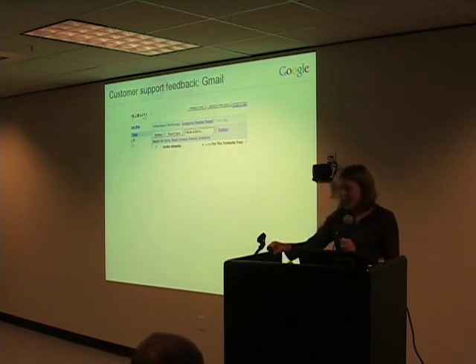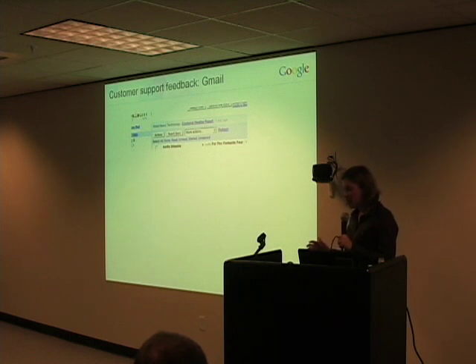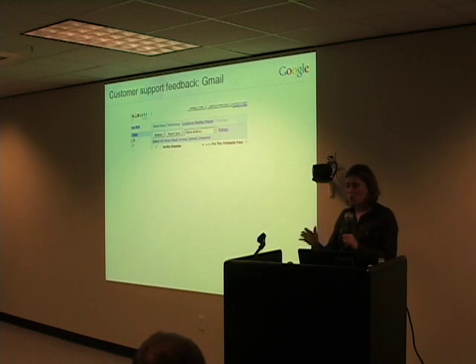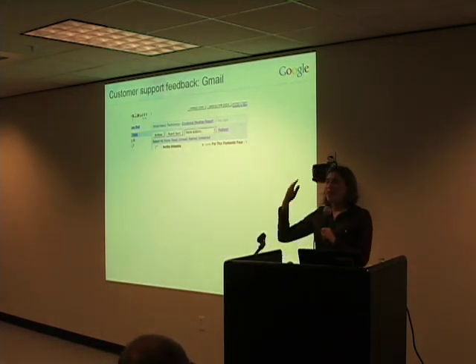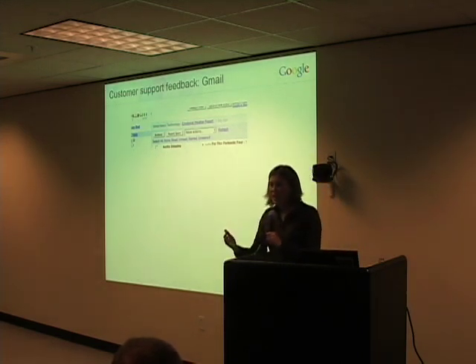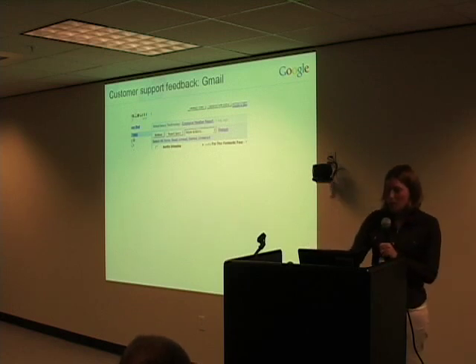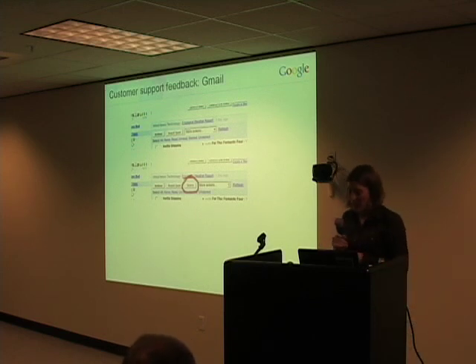It turns out that not only did people write in, in spades, to tell us how much they wanted a delete button in Gmail — find anyone at Google who's ever worked on the Gmail team, and they will tell you stories about their family, their friends, random strangers they'd meet at parties when they mentioned they worked on Gmail. The common refrain was: 'I want a delete button. Don't you get it? I want a delete button.' So that was an instance where we finally really did listen to our users, and sure enough, introduced the delete button back into Gmail.